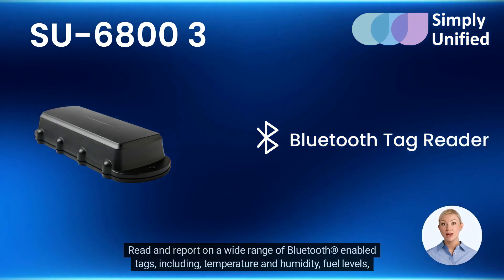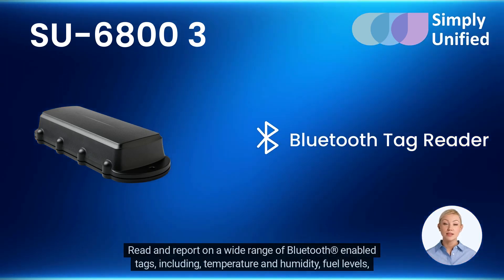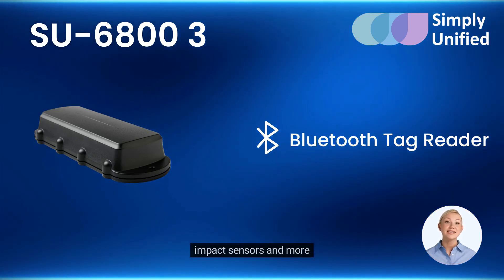Read and report on a wide range of Bluetooth-enabled tags, including temperature and humidity, fuel levels, impact sensors, and more.